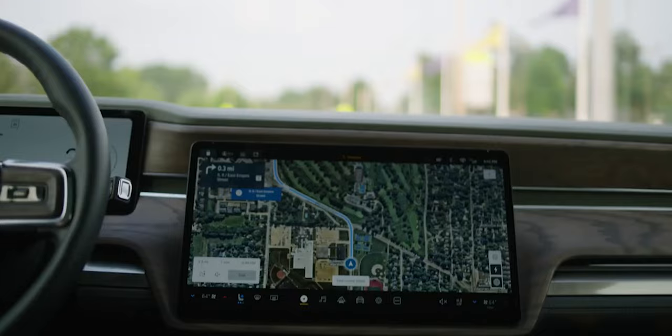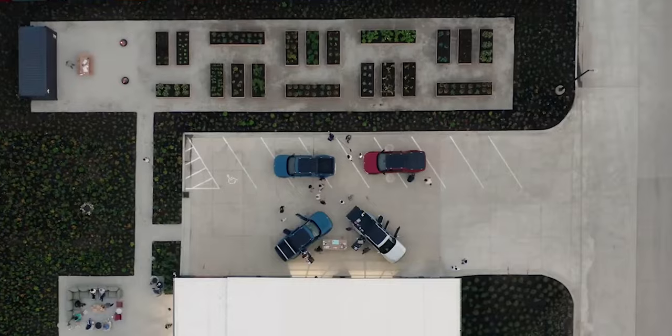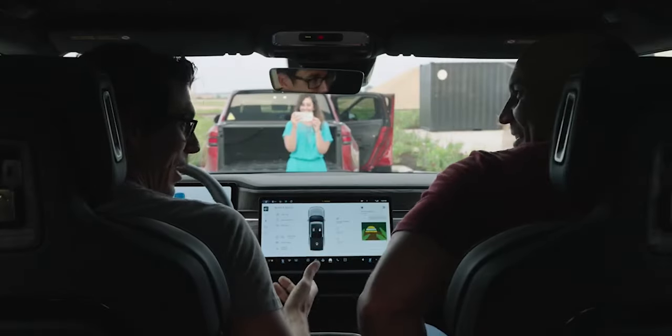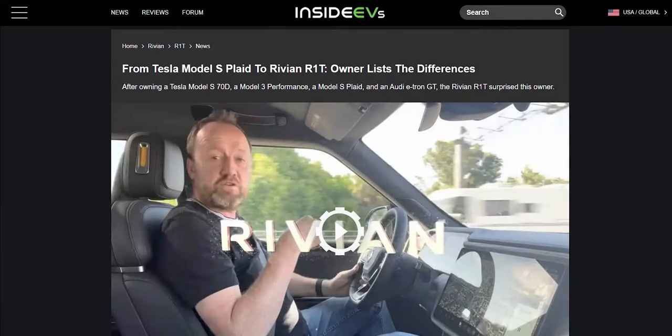It's a very likely bet that many who have taken ownership of a Rivian came from an electric vehicle, and many of them come from Teslas. The transition for some of these owners is a real situation for at least one EV fan from Florida. Nils, the man behind the EV Review YouTube channel, has owned three Teslas including the Model S70D, Model 3 Performance and Model S Plaid, one Audi e-tron GT, and now a Rivian R1T pickup.